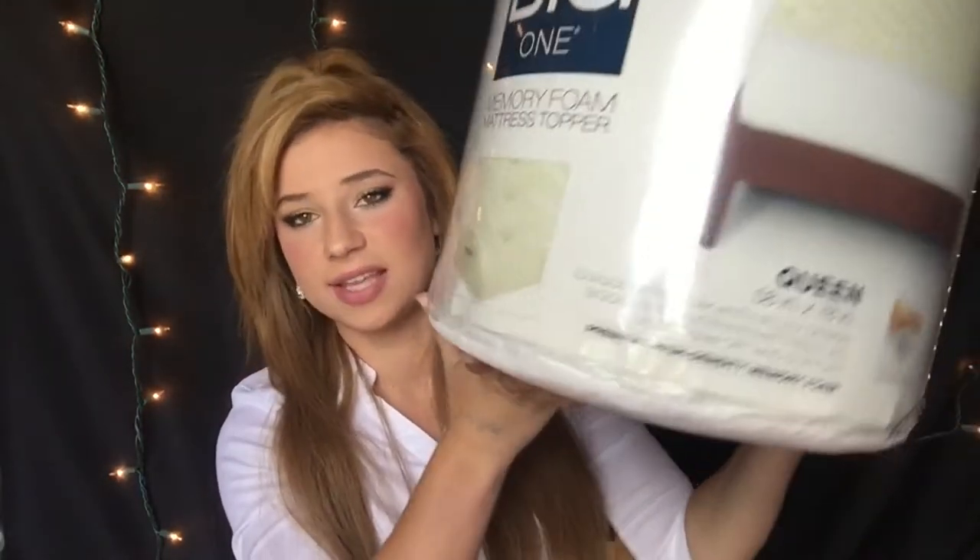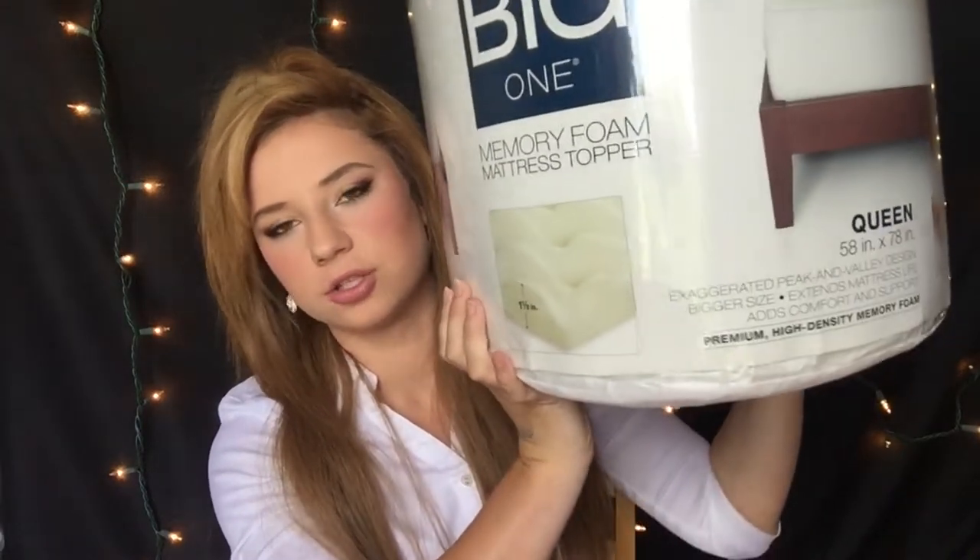This is the big one — the tag says $99 but we did not pay $99 for it.